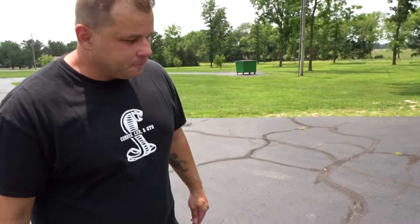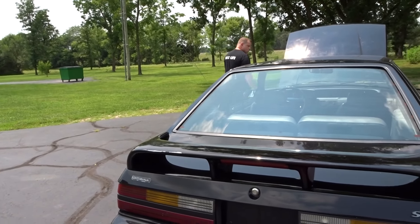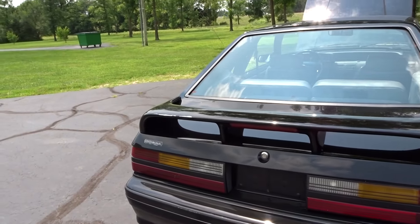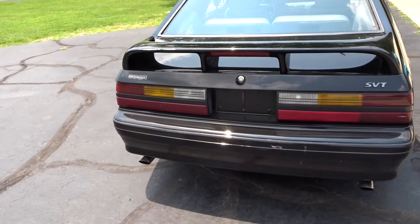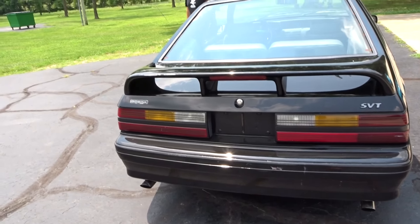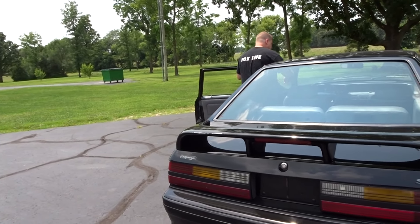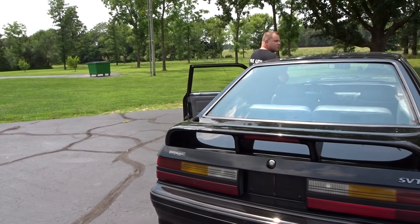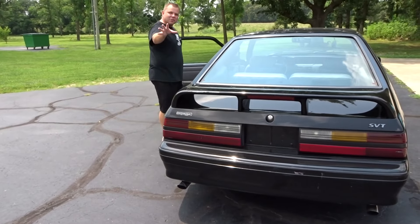Let's start it up and show you what she sounds like — it's got a nice cam in it. [Car starts up.] Sounds good, you guys — sounds really good. She runs and drives really good. I'm going to walk around the car and show you what it needs.